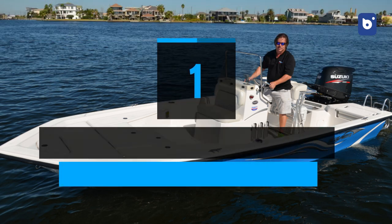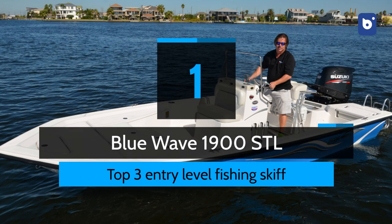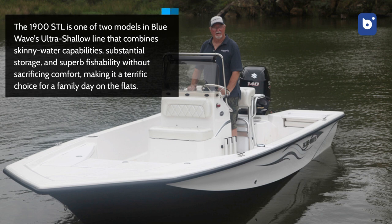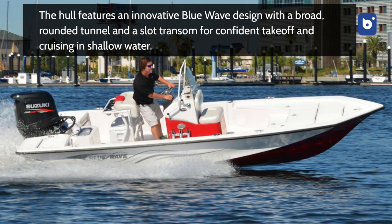And number 1: Blue Wave 1900 STL. The 1900 STL is one of two models in Blue Wave's ultra-shallow line that combines skinny water capabilities, sustainable storage, and superb fishability without sacrificing comfort, making it a terrific choice for a family day on the flats. The hull features an innovative Blue Wave design with a broad, rounded tunnel and a slot transom for confident takeoff and cruising in shallow water.